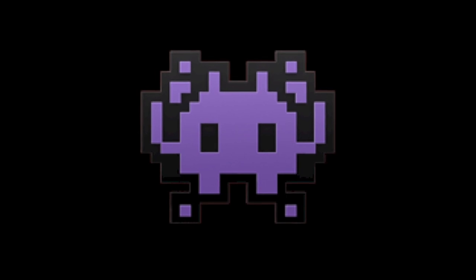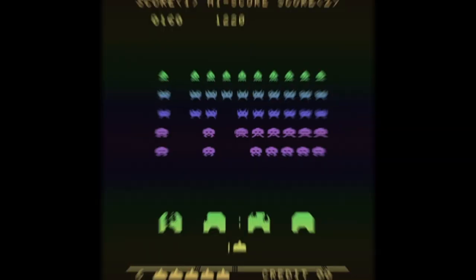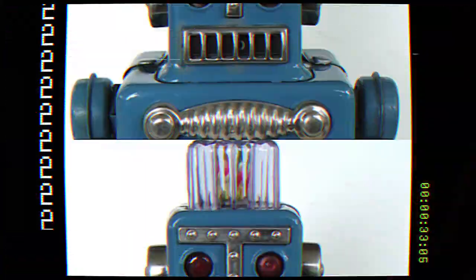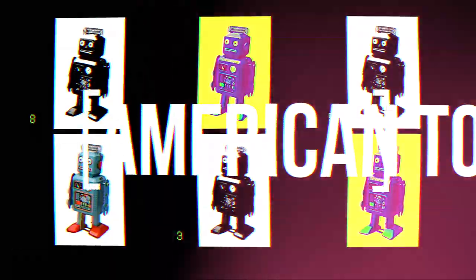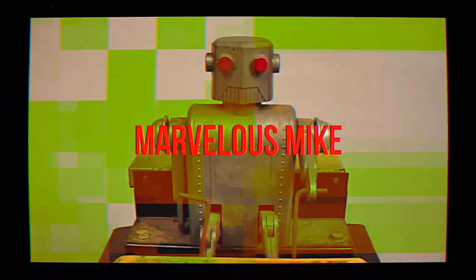On the subject of aliens, we next see one rendered in a pixelated 8-bit style modeled off the popular Space Invaders video game. This robot is modeled off the style of vintage tin robot toys, the first of which is believed to be Lilliput from late 1930s Japan. This emoji is particularly evocative of early American toys such as the Marvelous Mike.